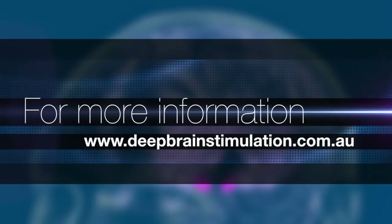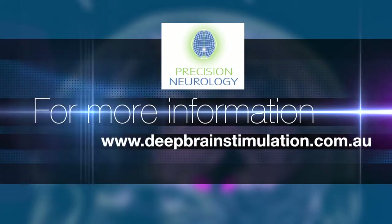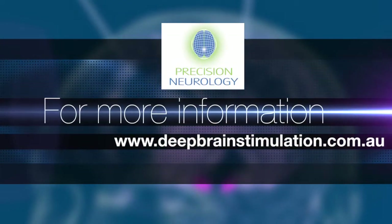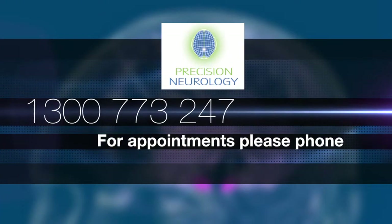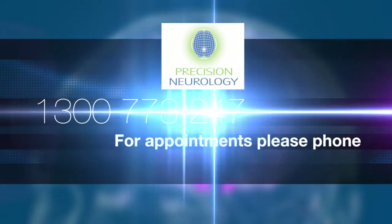For more information about deep brain stimulation, visit www.deepbrainstimulation.com.au or phone 1300 773 247.